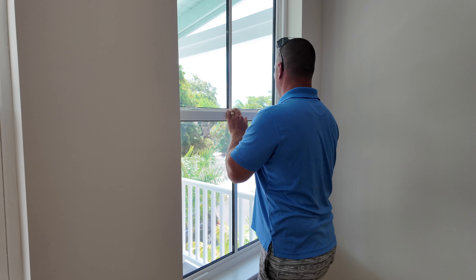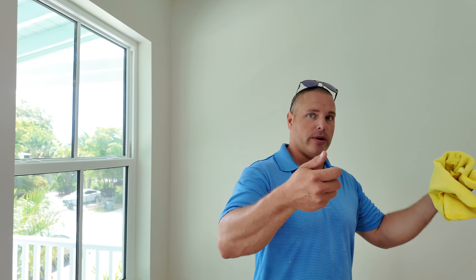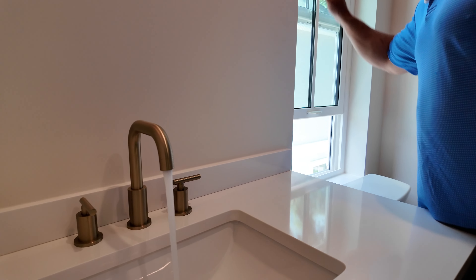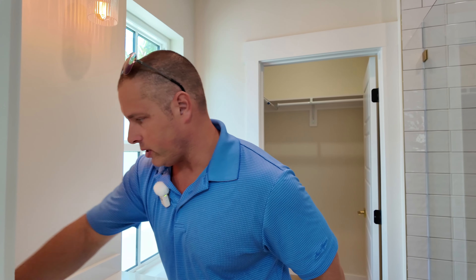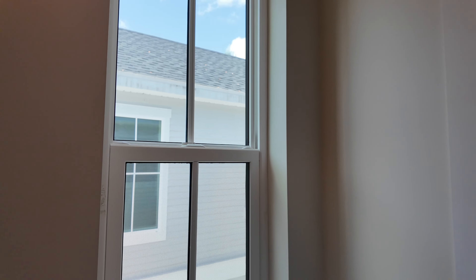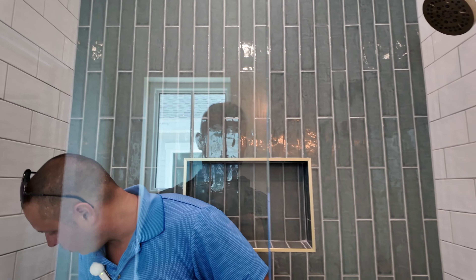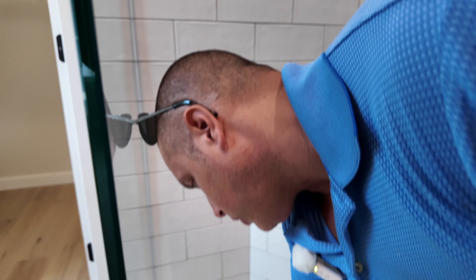One of the issues we have with homes are these windows — the springs that hold them up. They get a lot of salt air and rust very quickly and break. When you lift the window it'll just drop, which can be a hazard for children or elderly people. So we want to make sure those windows are functioning properly. Cosmetically we've got some paint issues, drywall issues, some caulking issues, and we've got the stickers still in the windows. We're also going to make sure we don't have any hollow or loose spaces, any missing tile, or mortar that's going to come loose. We want to make sure we have a good silicone seal along all of our glass.